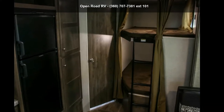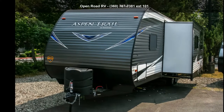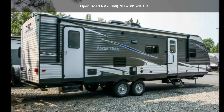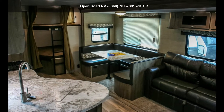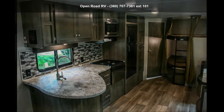Start planning your next trip in this Dutchman 2019 Aspen Trail 2810 BHSWE. Whether you are planning on vacationing, adventuring, or just relaxing, this travel trailer does it all. This unit is perfect for those looking to maximize fuel efficiency but maintain all of the conveniences of a well-appointed, feature-packed RV.